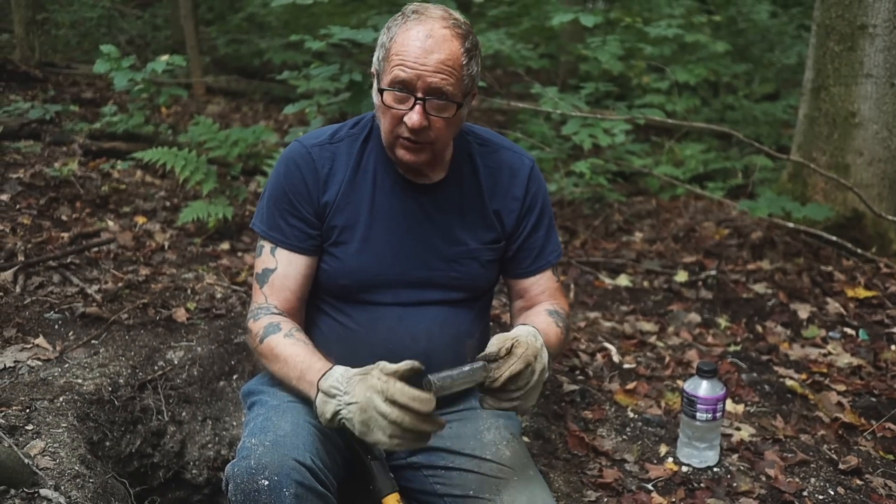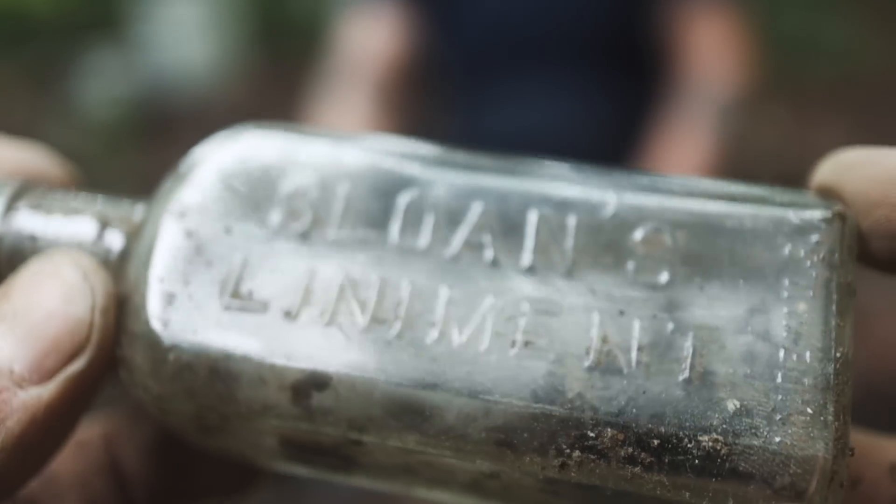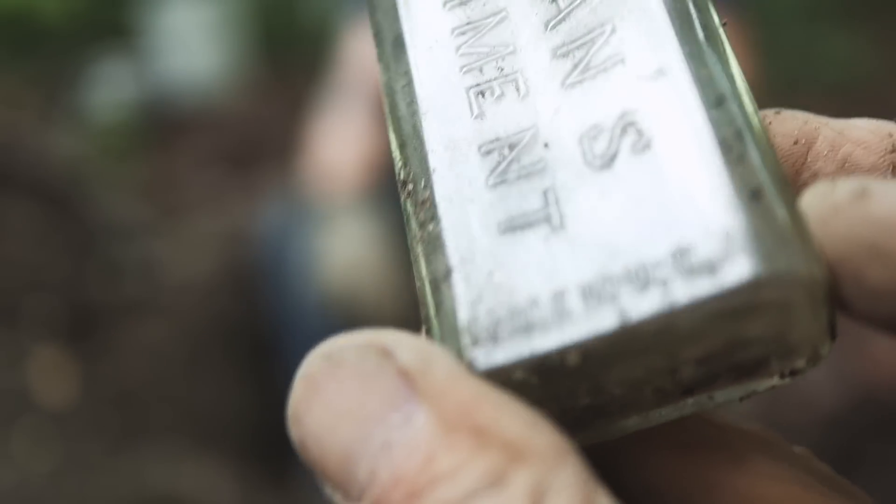Sloan's Liniment — I'm guessing for your back. I could use this this afternoon. Probably morphine and cocaine. That's all that's on there — Sloan's Liniment. That's a nice one. There's something at the bottom: Made in USA.